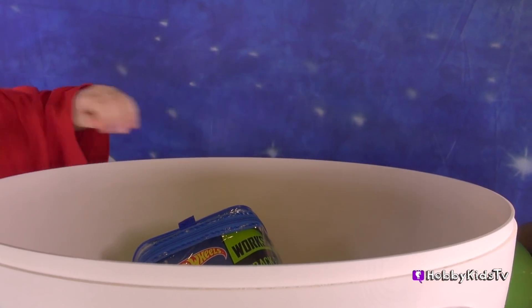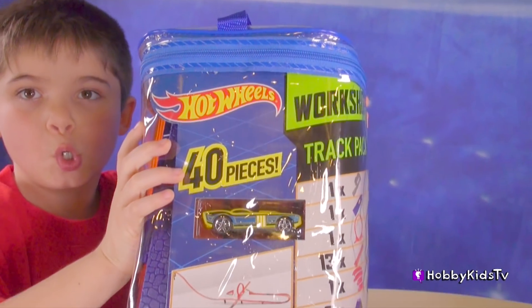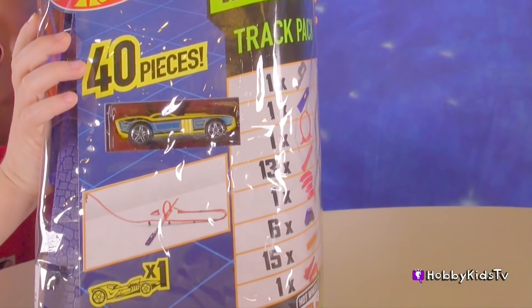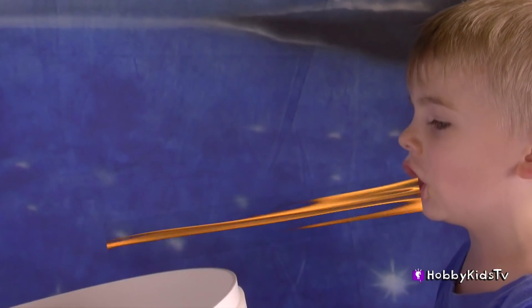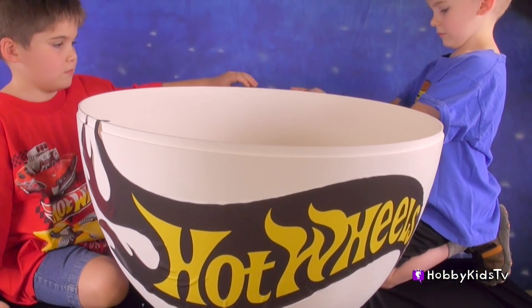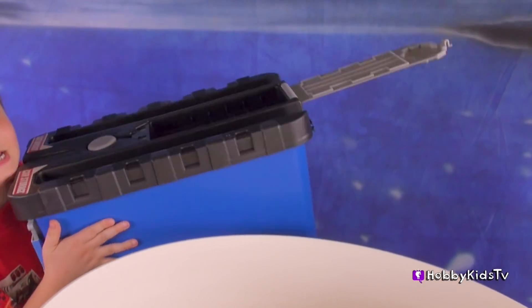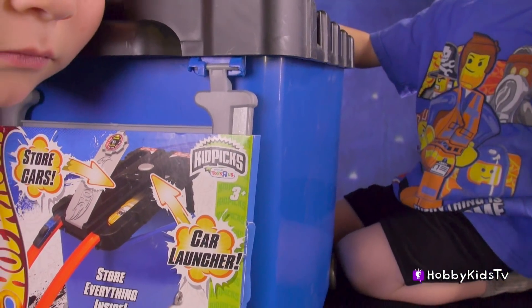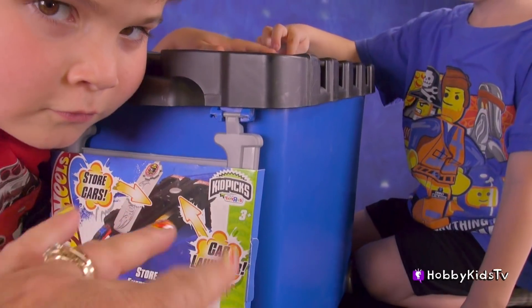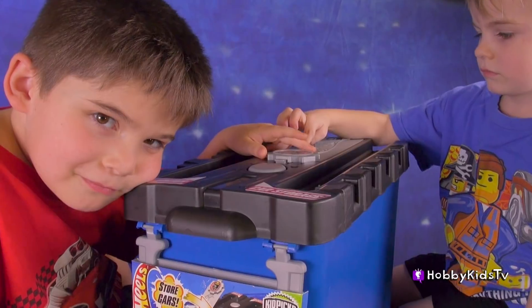Something else in that egg — it's a track pack! That's because we're going to have a race. Something was hiding behind our Hot Wheels egg. We can carry our Hot Wheels now. It's a Hot Wheels store of cars and a car launcher. We're going to launch our cars and see who's the fastest. Who do you think is going to win out of all the Hot Wheels cars you pulled out?